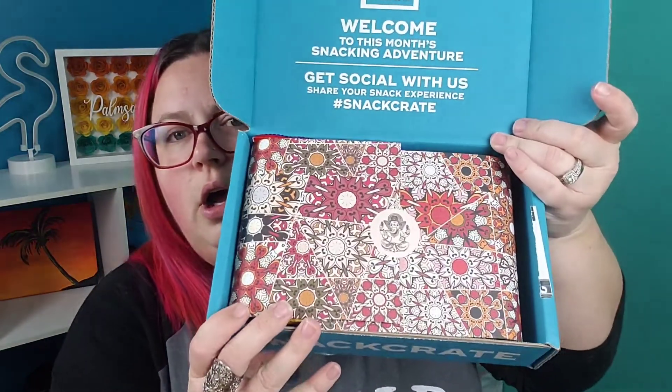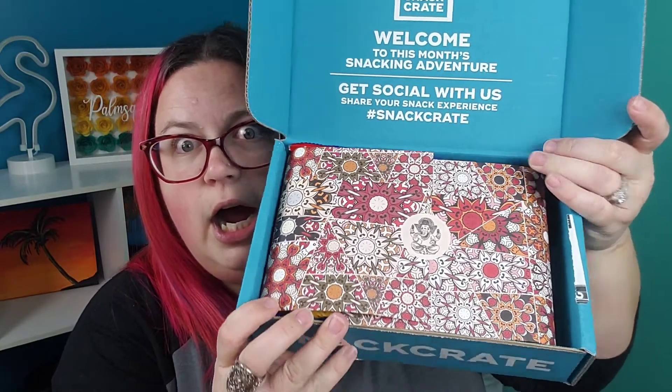Indian food is one of my favorites. I love it. I don't want to look at that sheet — I think it's the list of all the stuff that's in there. I don't want to know. Let's be surprised. Look how pretty. That is really pretty paper.